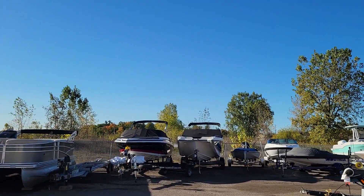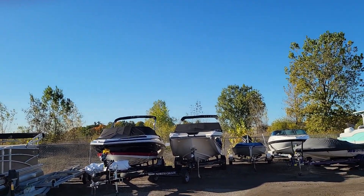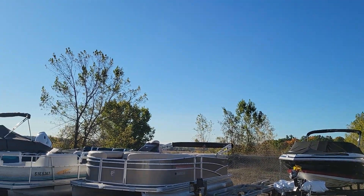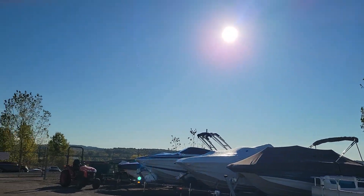We posted a picture the other day of how beautiful our scenery is here. We're not on the water, but look at this beautiful sunshine and blue sky.